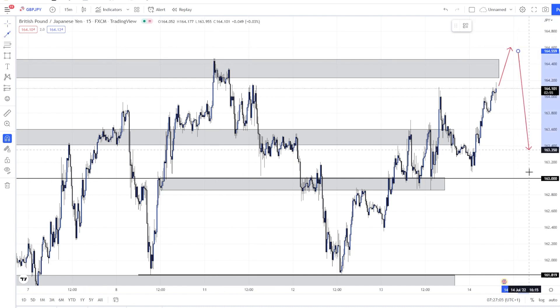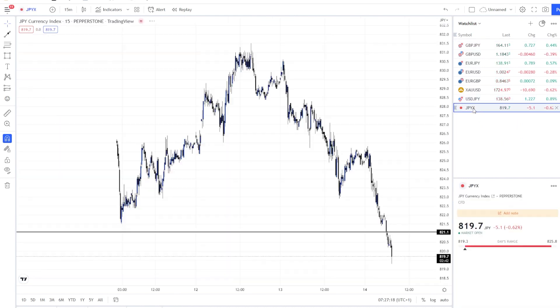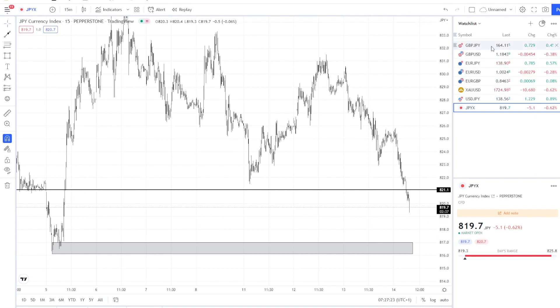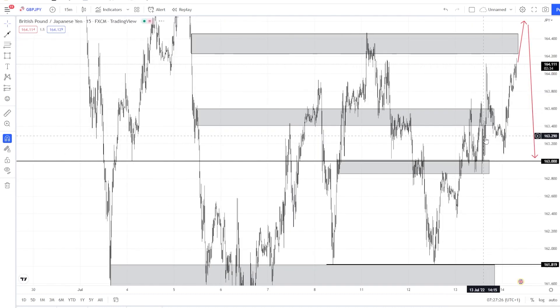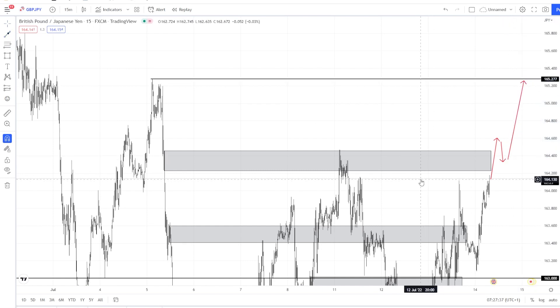That bearish scenario applies if it's respecting this level, but because I've seen the GPYX index — as I just showed you — is very much bearish, I am expecting GJ to actually go higher. I'm expecting something like this: break, retest, then go higher and fill the previous high on the higher time frames.